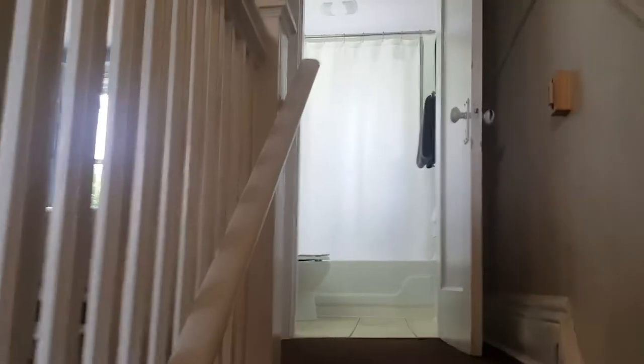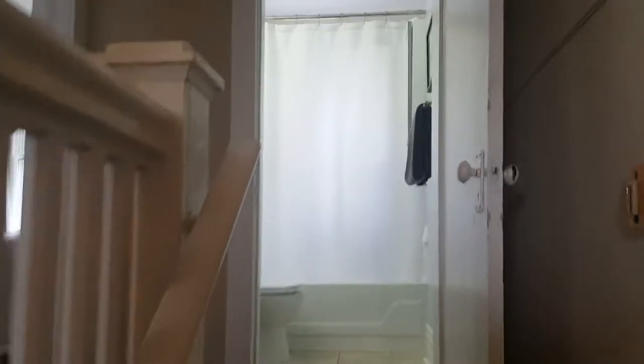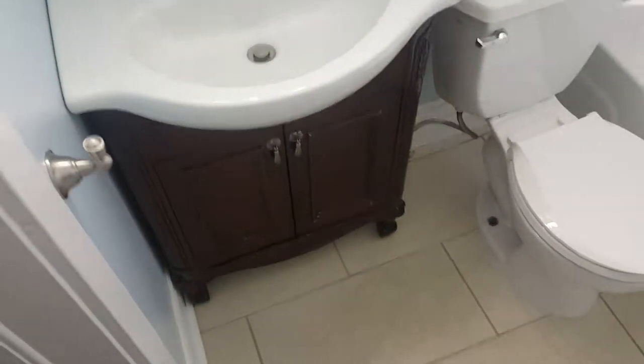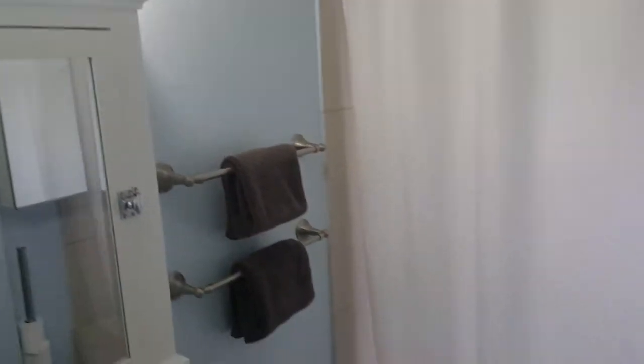We're back with the second floor of 17 Ravenel Street. Just at the top of the stairs, you've got a full four-piece family bathroom here, newly updated with nice finishes and tile flooring.